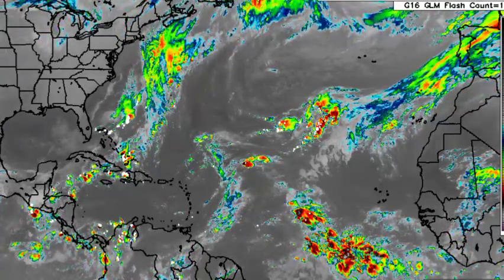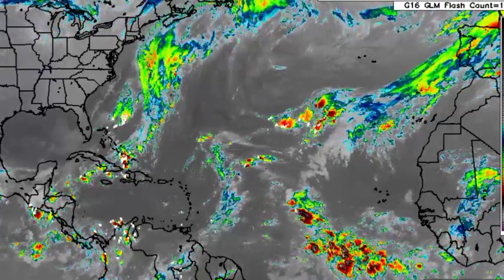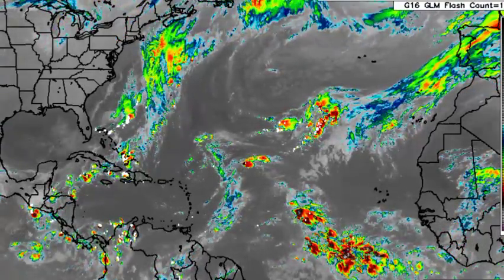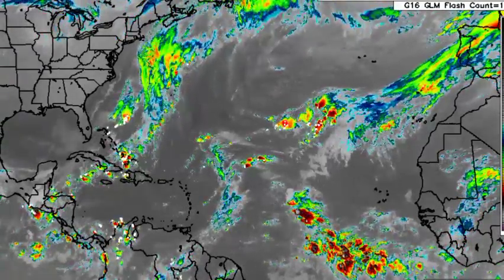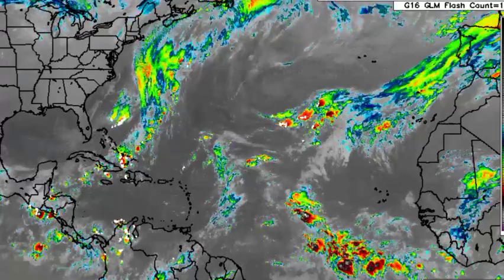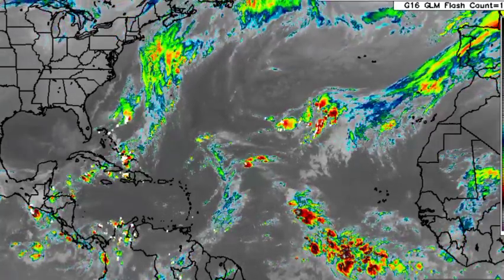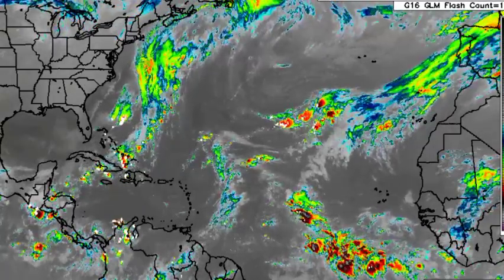Hey everyone, it is Dani and welcome to this update video on the tropics. In this video, we will be talking about what is happening across the North Atlantic in terms of the tropical waves and a cold front affecting sections of the northwestern Caribbean, and over in the eastern Pacific, we will be talking about Tropical Storm Roslyn.